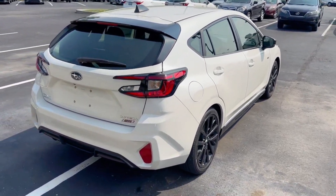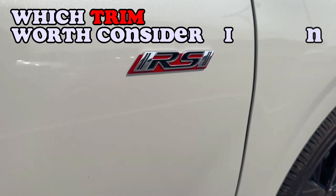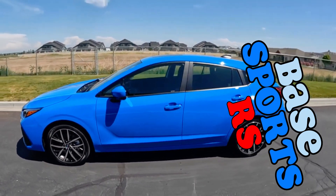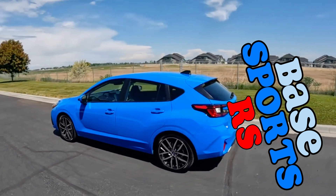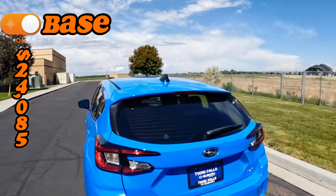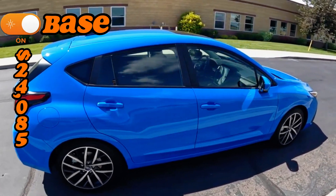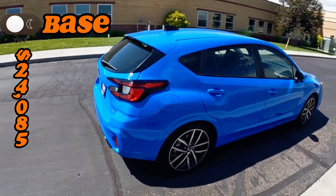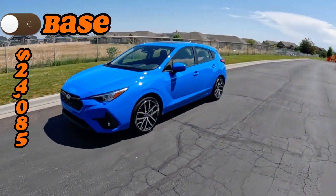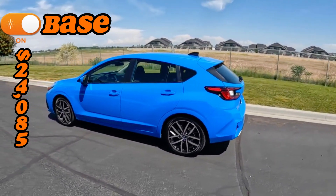When it comes to trims and pricing, there are three options: the Base, Sport, and RS. The Base trim starts at $24,085 and is the most affordable option, aligning with the vehicle's mission of providing a frugal all-wheel drive mode of transportation. While it may lack some high-end features, it offers excellent value for money and is a practical choice for those who prioritize functionality and cost-effectiveness, consistent with what the Subaru brand has been known for.